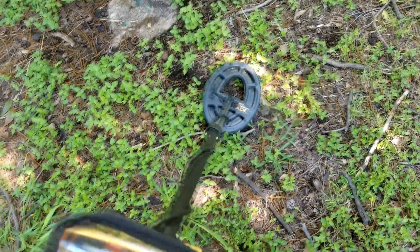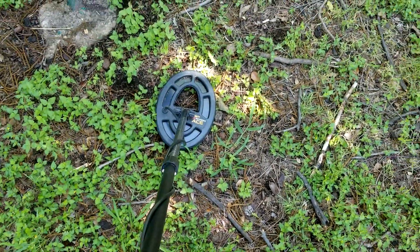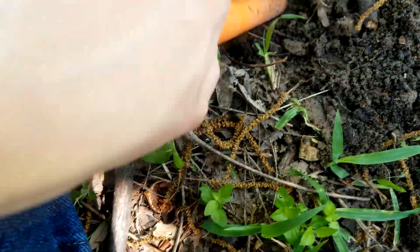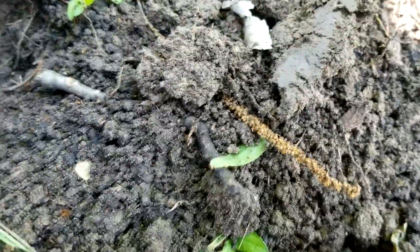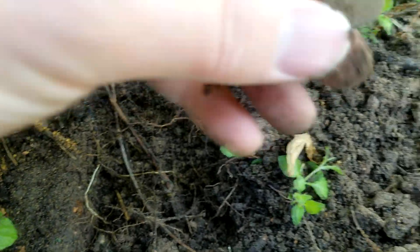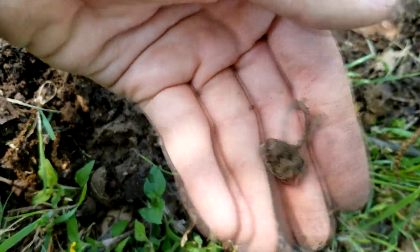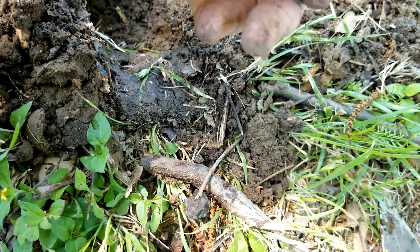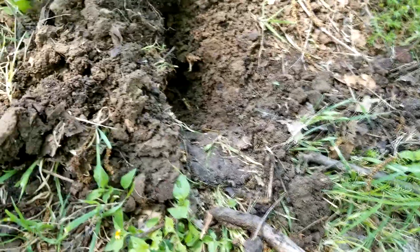We got ourselves our next fairly nice target here, ringing up in the 80s, so let's go ahead and see what it could be. There it is — another penny. Okay, so I thought I was immune from the beaver tabs but sure enough we got one right here and it was ringing up high as well, so that shows that you won't be guaranteed something nice every single time. But still, we found a good amount of stuff so far, and I'd be happy to stop here, but we're gonna go for a little longer and see if we can come with anything else.